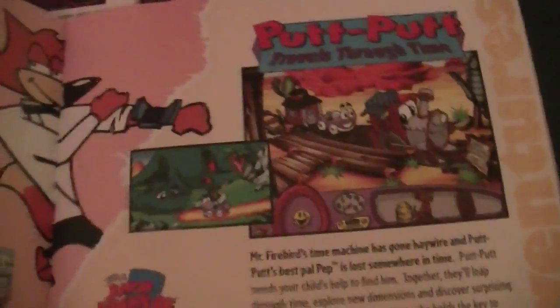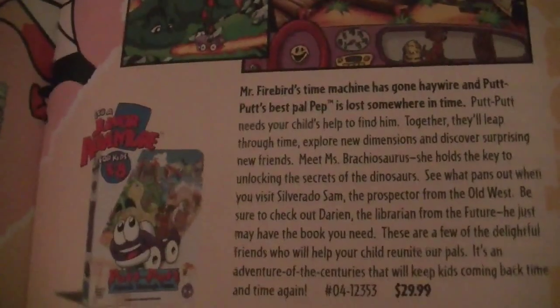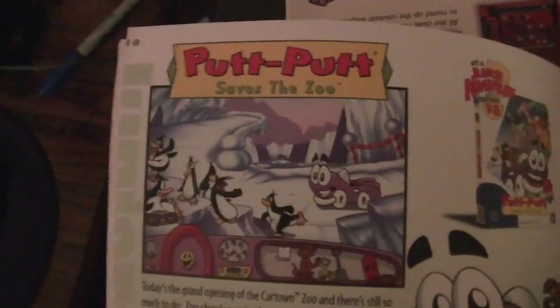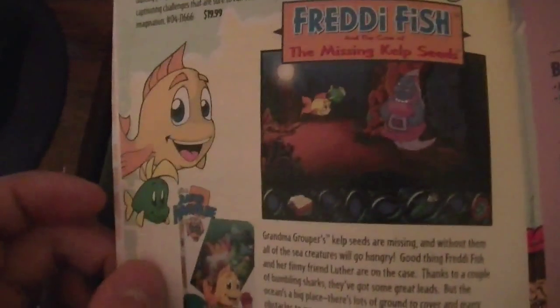Putt-Putt Travels Through Time — a.k.a. the day Putt-Putt traveled 88 miles per hour, and well, the rest is history. Freddy Fish 2 — I remember that game quite well. Pajama Sam: No Need to Hide When It's Dark Outside — I like the second one better, the Thunder and Lightning one. One of my all-time favorites, Putt-Putt Saves the Zoo — I love that little hack where if he eats cotton candy ten times in a row, he will throw up and Pep will eat it. Freddy Fish: The Case of the Missing Kelp Seeds — my favorite Freddy Fish game, actually.